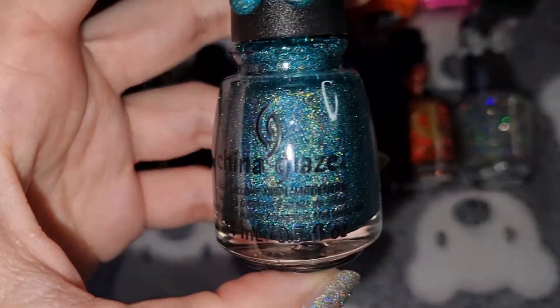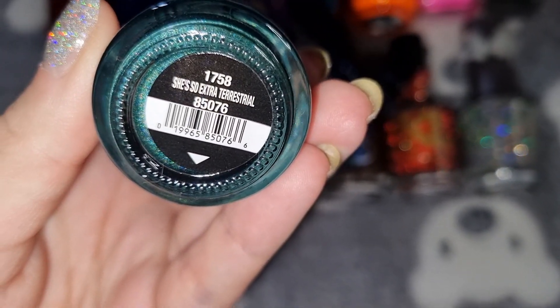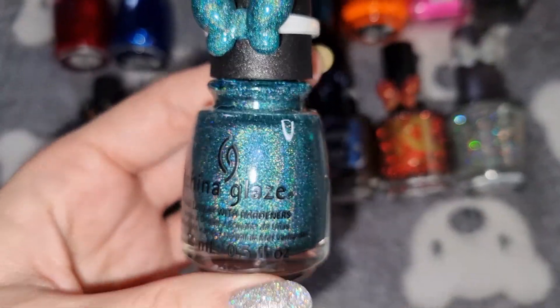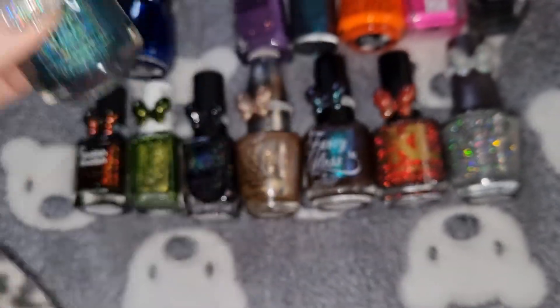The next one is another China Glaze — this is in Extra-Terrestrial, and this is what it looks like on my nails.